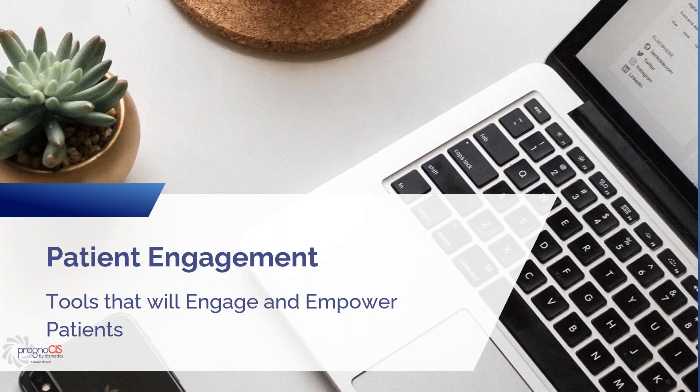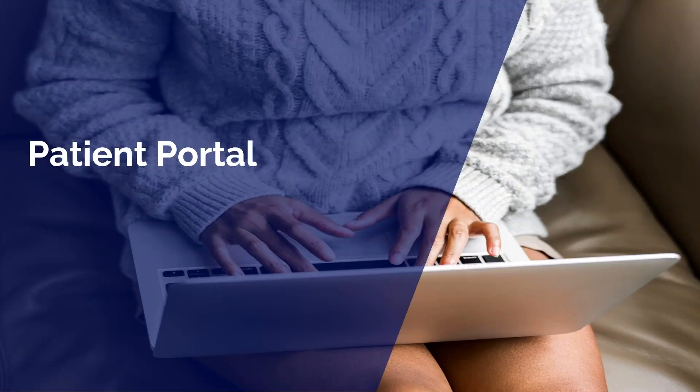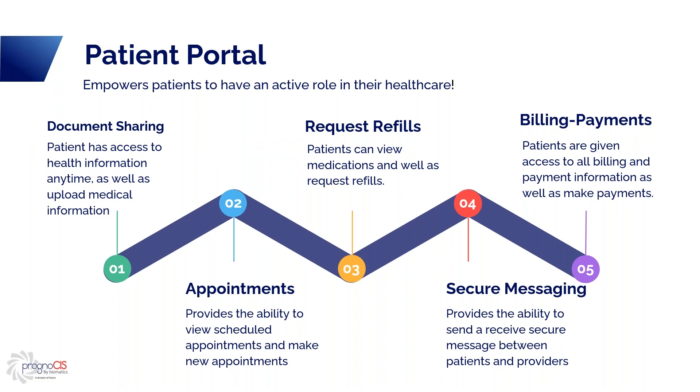We're going to talk about some tools that are going to engage your patients and empower them. The first one is your patient portal. The patient portal empowers your patients to have an active role in their healthcare. Patients can access health information at any time, as well as upload medical information. They can view their schedule, make or request new appointments, request refills, view their medication list, send and receive secure messages with the provider, and access billing information and make payments.